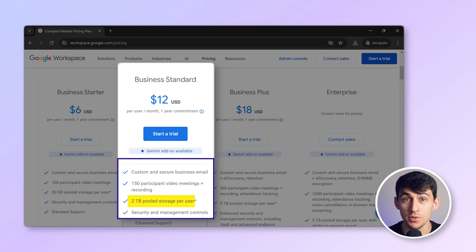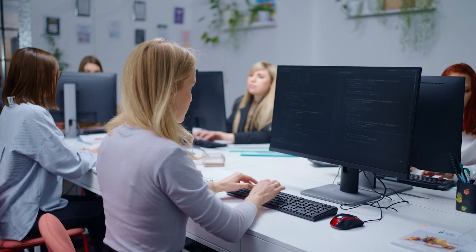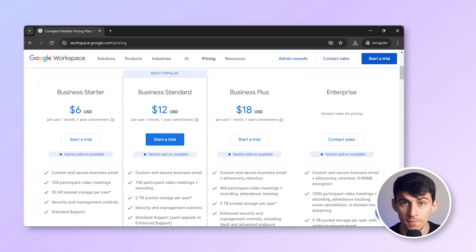Next is the Business Standard plan at $12 per user per month. This plan offers two terabytes of pooled storage, meeting recordings, and Google Meet for up to 150 participants. The Business Standard plan is perfect for growing teams that require more storage and enhanced meeting capabilities.